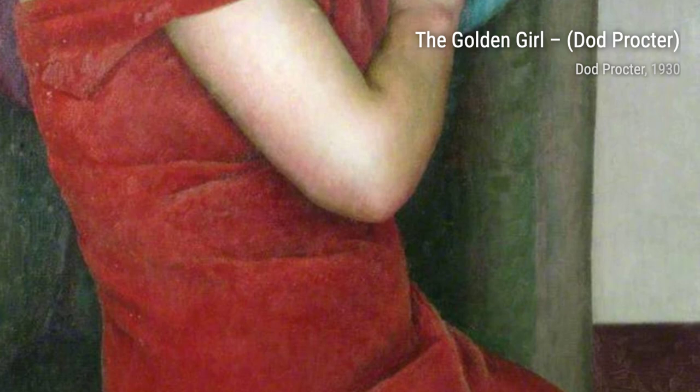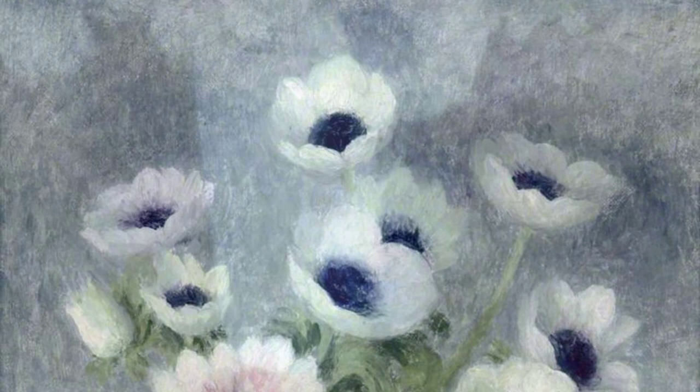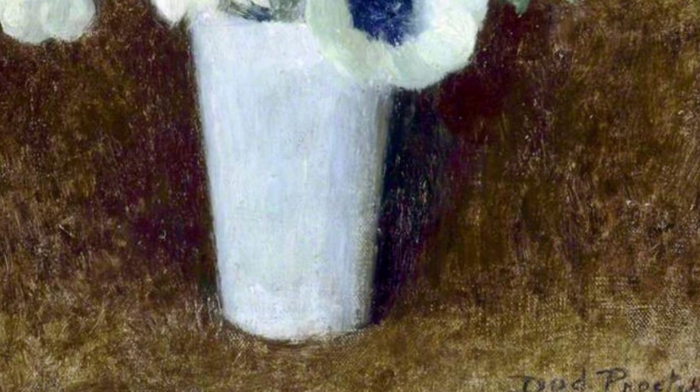African Head is a striking portrait that showcases Proctor's ability to capture the unique features and spirit of her subjects. In Glass, Proctor's attention to detail and her ability to capture the play of light on glass create a sense of transparency and fragility. Girl in Blue is a portrait that exudes a sense of innocence and vulnerability. Proctor's use of color and her ability to capture emotion make this painting truly captivating.